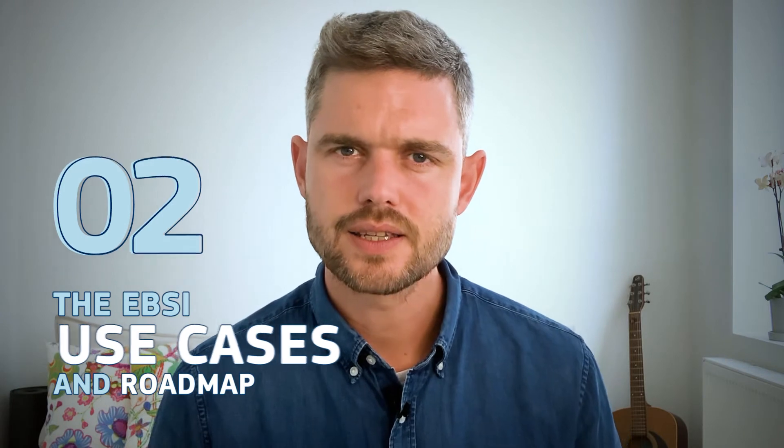Now that we've covered the principles, let's move on to the use cases and roadmap, starting by taking a look at an illustration of what an EBSI journey might look like through the eyes of the user. Our user is called Ava.